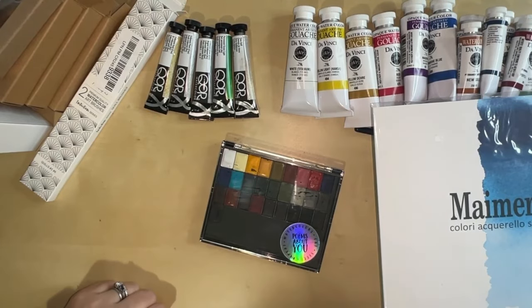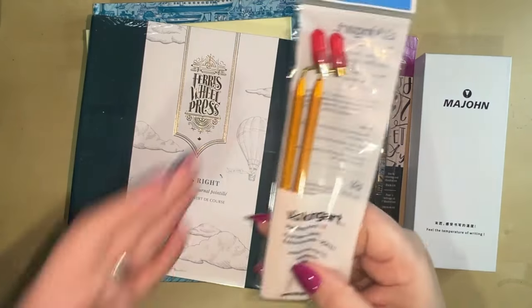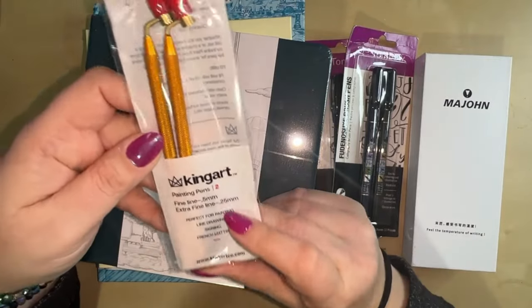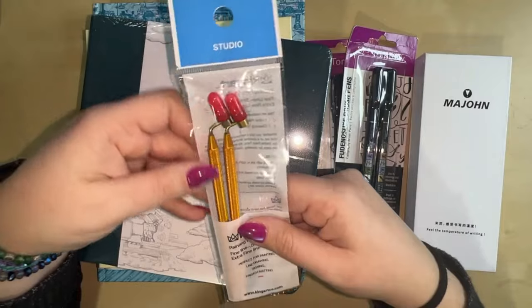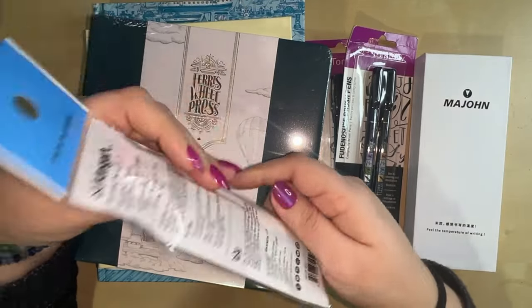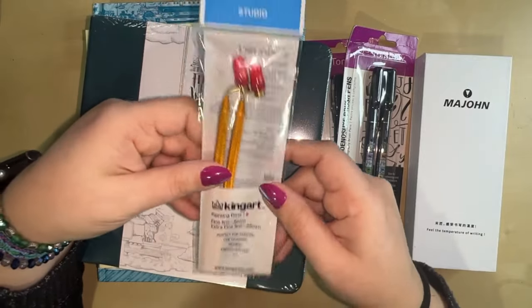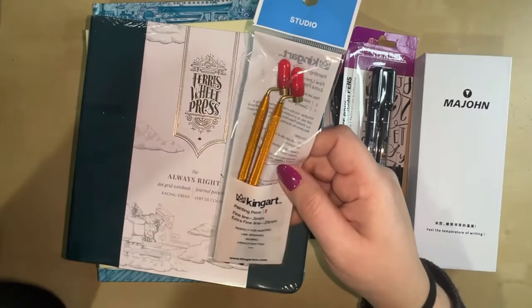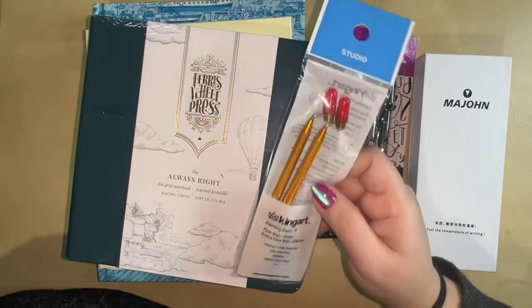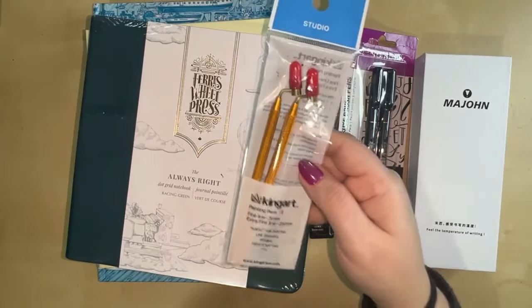Now let me show you all the ink stuff for 2024. I got these new King Art painting pens — I've never had painting pens before, but now that I've got all this ink, I thought it would be fun to try. There's an extra-fine line one and a fine line one. King Art has really been upping their game in the art supply department. I'm very excited to play with this set and see how it works with bullet journaling.